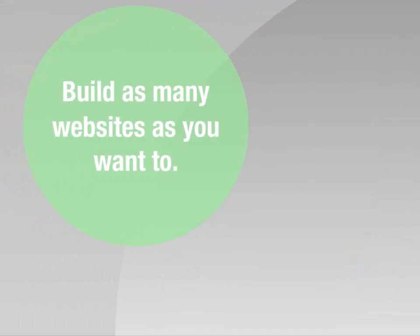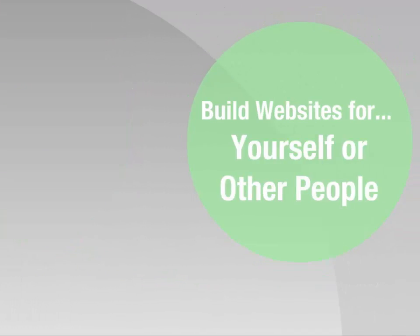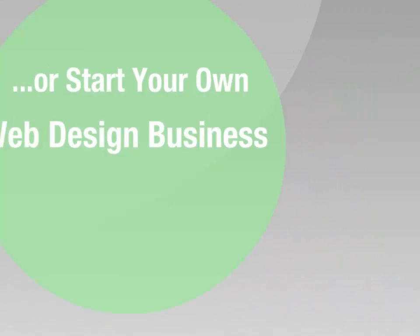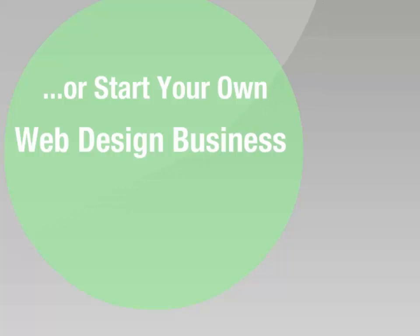You can build as many as you want, and you can build websites for yourself or for others. Many 90-second website builder users have started their own web design businesses and are making websites for other people using this powerful program.